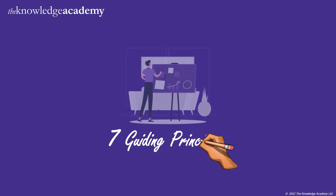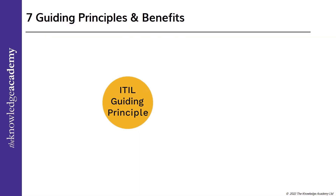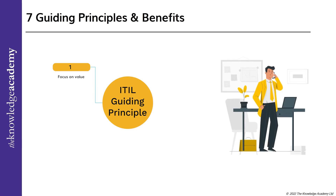Now let's get to the main part: seven guiding principles and their respective benefits. Let's get into further depths of the various seven guiding principles and their respective benefits of ITIL, which would help your IT career as well as your company's general well-being. The first guiding principle: focus on value.